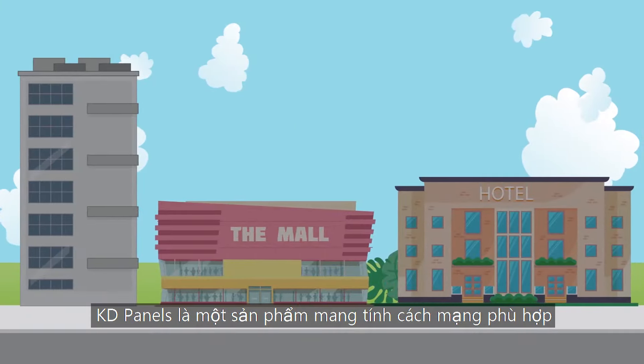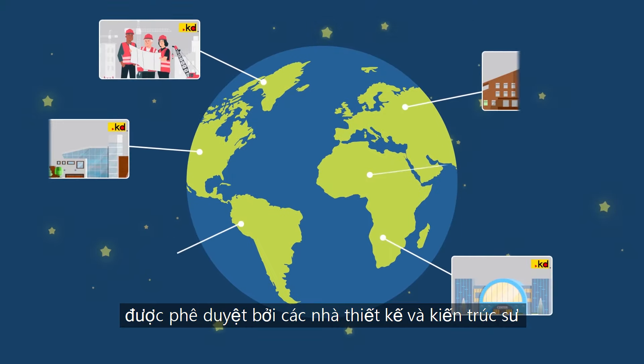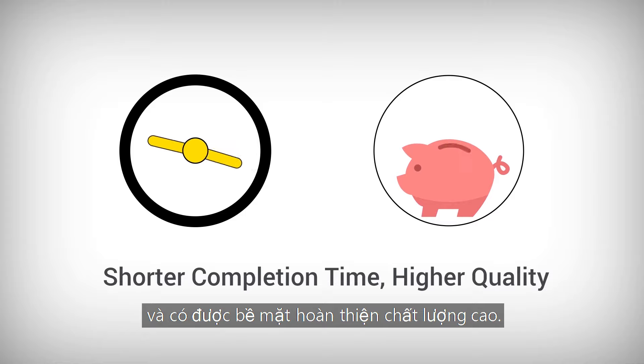KD Panels is a revolutionary product suitable for residential, commercial, and hospitality projects, approved by well-known designers and architects around the globe. Shorten your project completion time and get a superior quality surface finish.